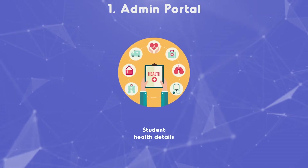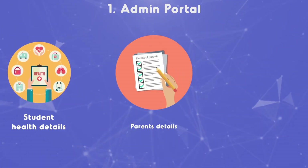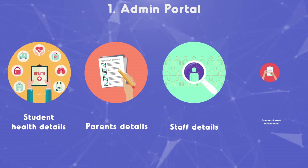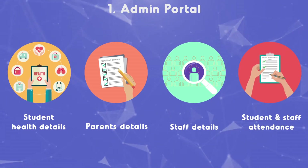Also available is the Heroff admin panel with seven important features. One: admin portal. Manage students' details, including their health details. Save complete details of parents. Save complete details of staff working at the institute. Reports like student and staff attendance reports and weekly schedules can be generated.